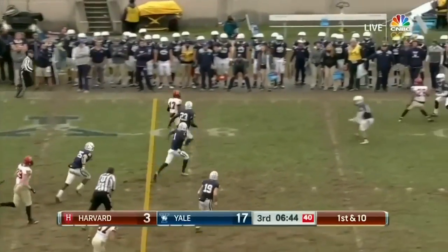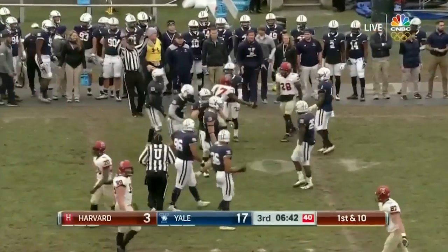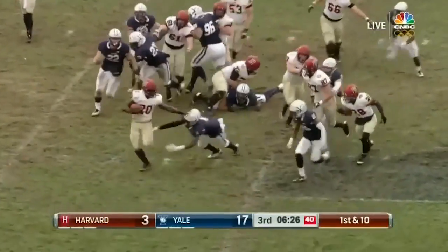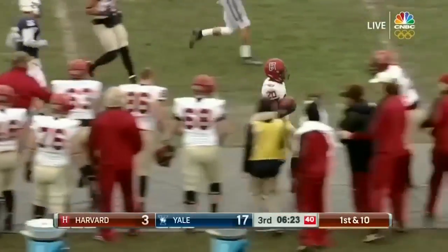Jake Smith to Justice Shelton Mosley, his fifth catch of the game. And that's a first down. Most successful play for Harvard today. Champlin off the right side, trying to reach that edge. Gets it, and that's another Harvard first down.